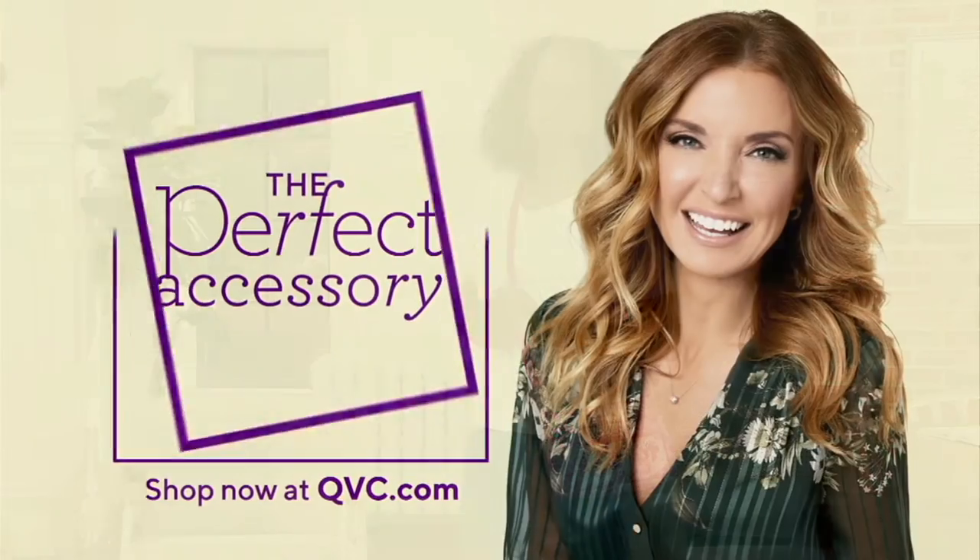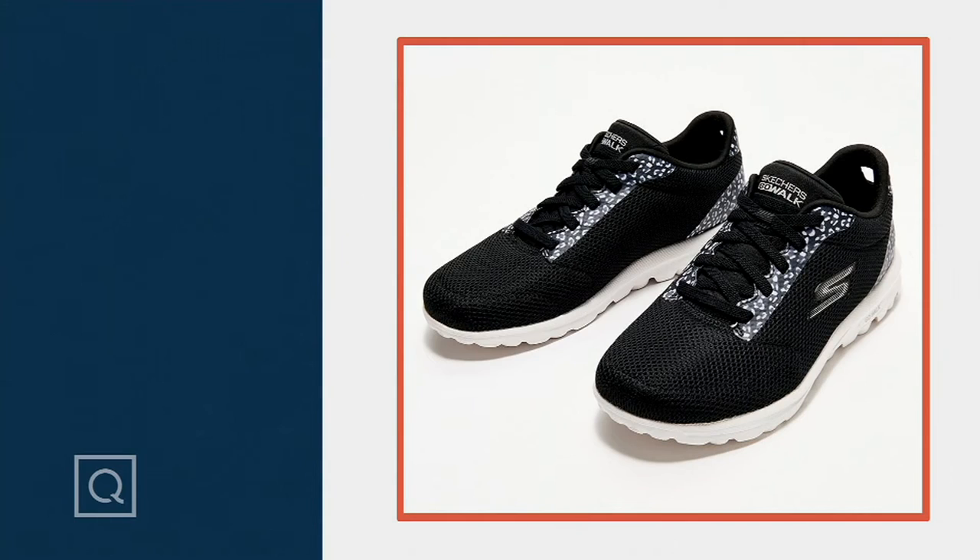We really do have the trifecta going on with this one.